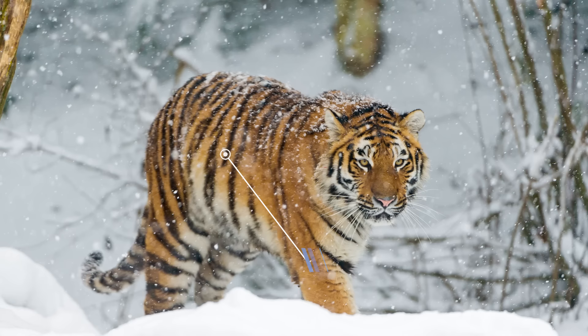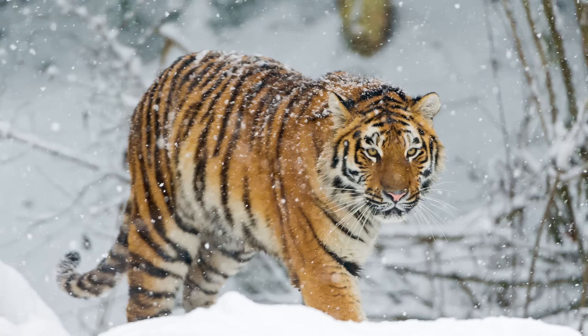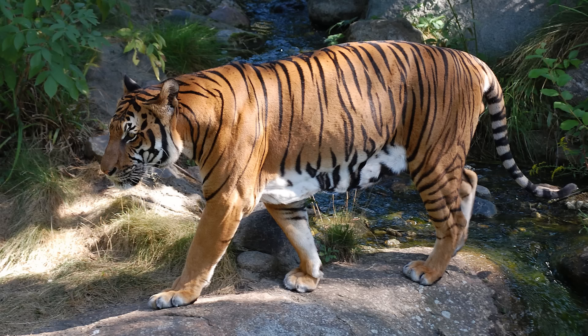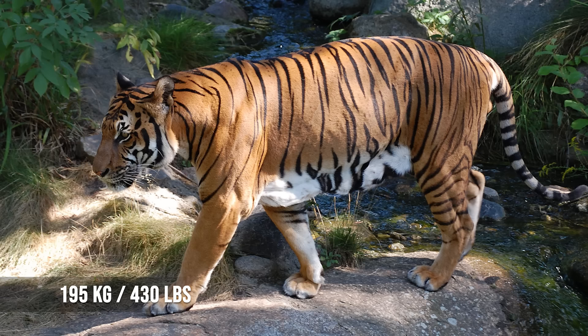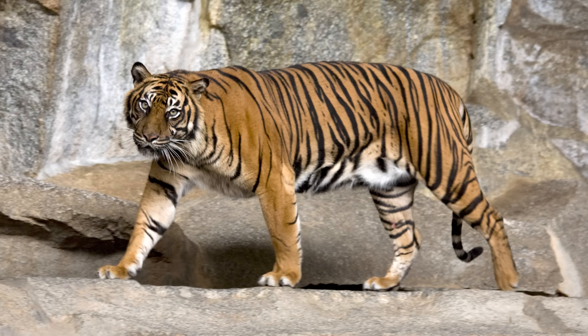Male Siberian tigers can weigh over 423 kilograms or 932 pounds. Male Indochinese tigers, though smaller at 2.8 meters or 9.2 feet and 195 kilograms, have the longest skull of all tiger subspecies. Sumatran tigers are the smallest living subspecies — male Sumatran tigers measure 2.3 meters or 7.5 feet and weigh 136 kilograms or 300 pounds.